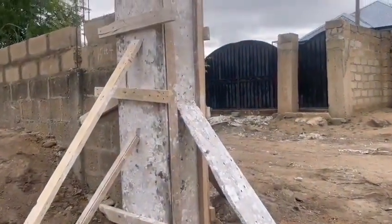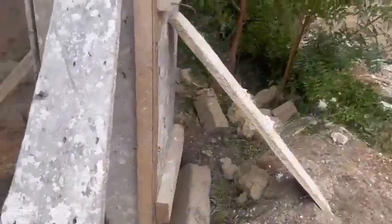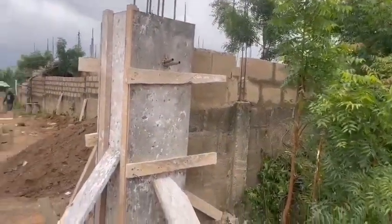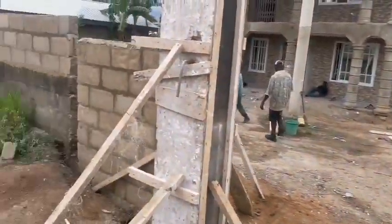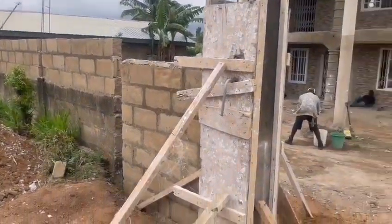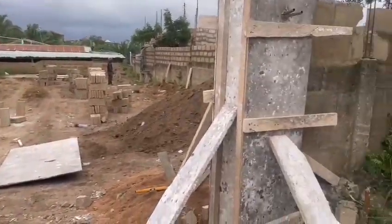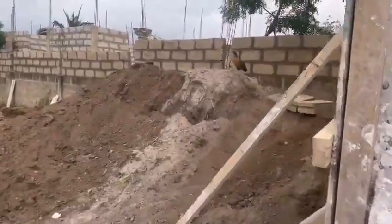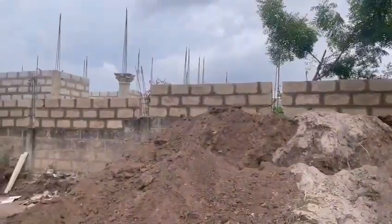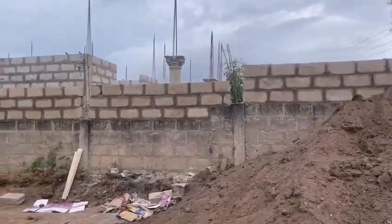This is how the main gate is going to look — that is the frame for one pillar, and the other pillar is here as well. Now we're going to be putting concrete inside these pillar frames. When the concrete dries up and we take off the wood, we can see the main pillars and then go ahead with the installation of the main gate.